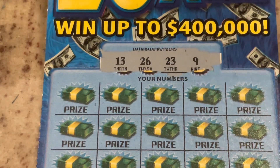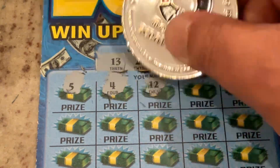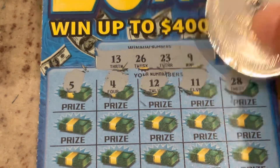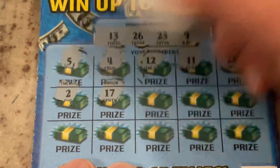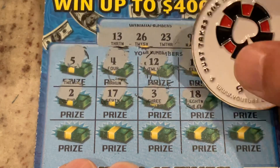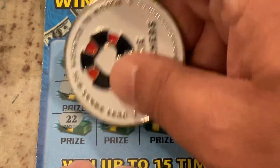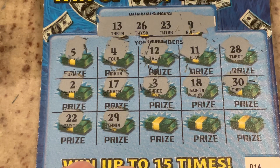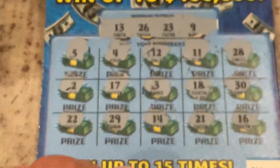We're looking for 13, 26, 23, or number 9. First number is 5. 4, number 12, 11, and 28 — no winners on top. Number 2, 17, number 3, 18, and number 30. One more row: 22, 29 — we've got number 9! 14, 21, and 16. We didn't go back-to-back, but we've still got big wins on the first two.